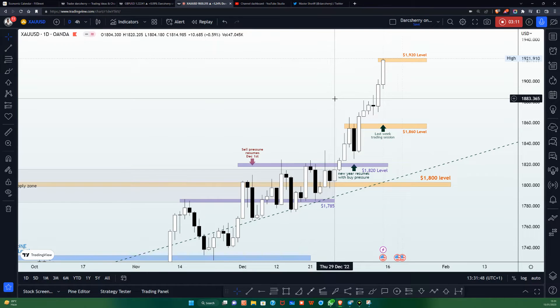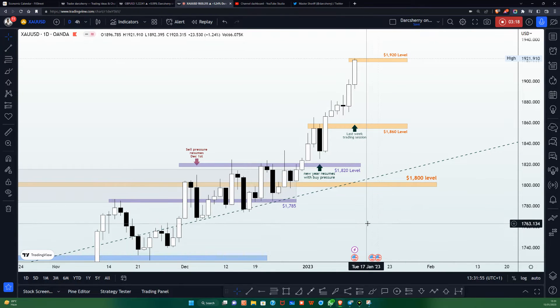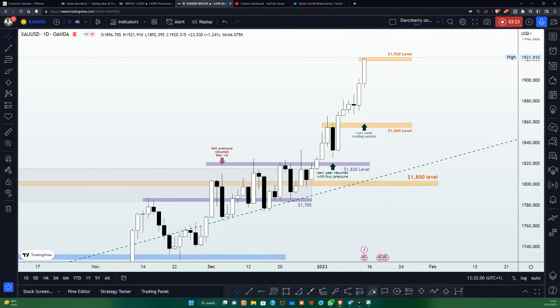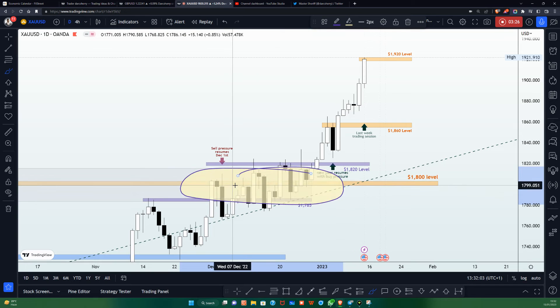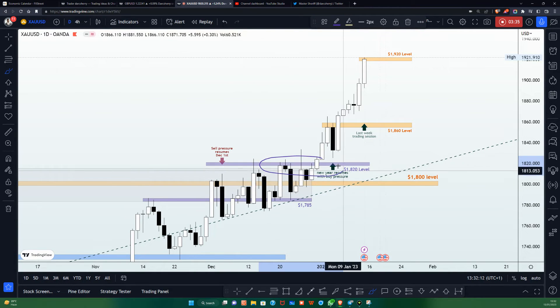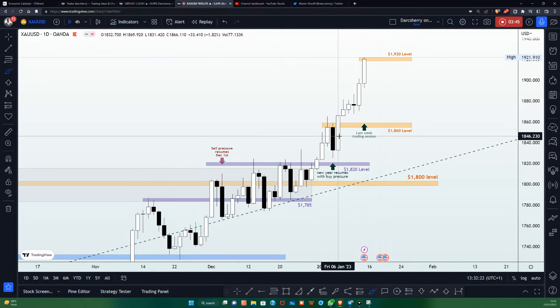With that said, let's dive into the current structure on the daily timeframe and look at what has been happening since the beginning of the year. The 1,800 level, which has been a major determinant of price action throughout last year, was finally broken and price action continued to find higher highs after the breakout of the 1,820 level. It has been a bullish momentum on the XAUUSD since the beginning of the year as price action continued to find higher highs.